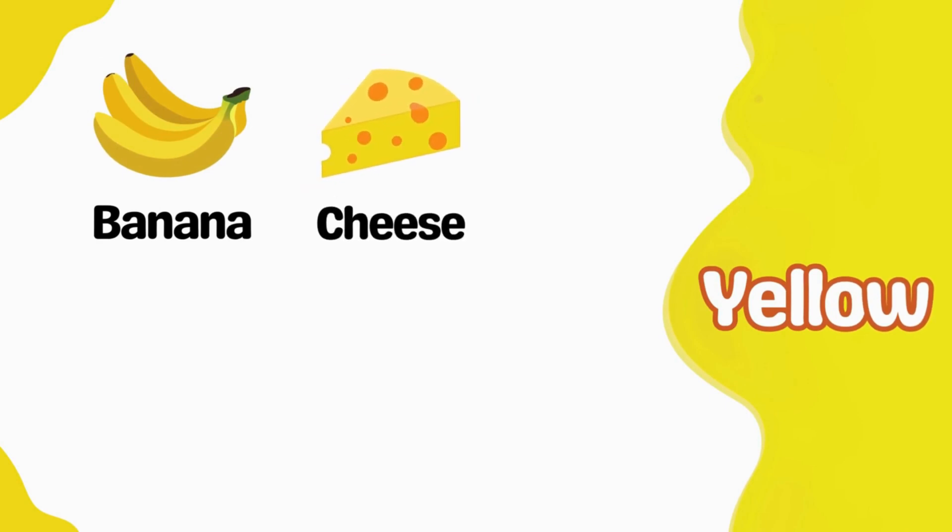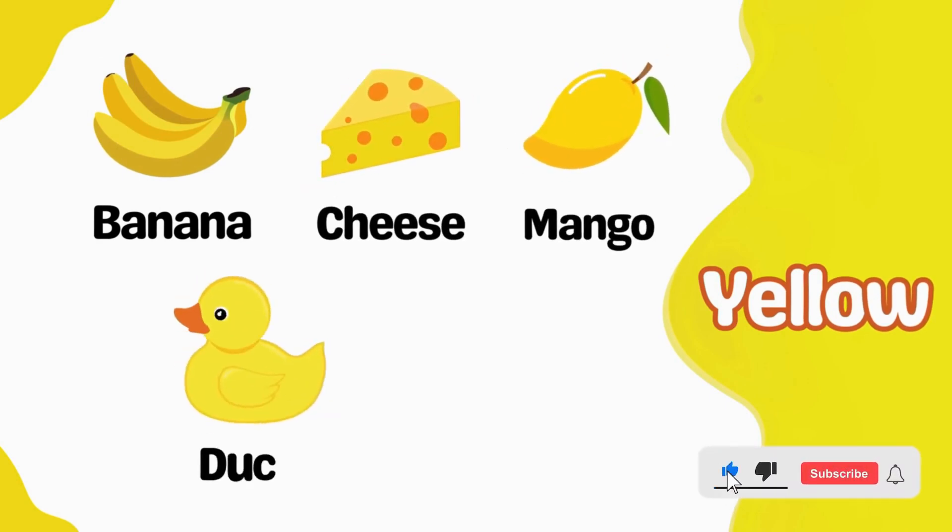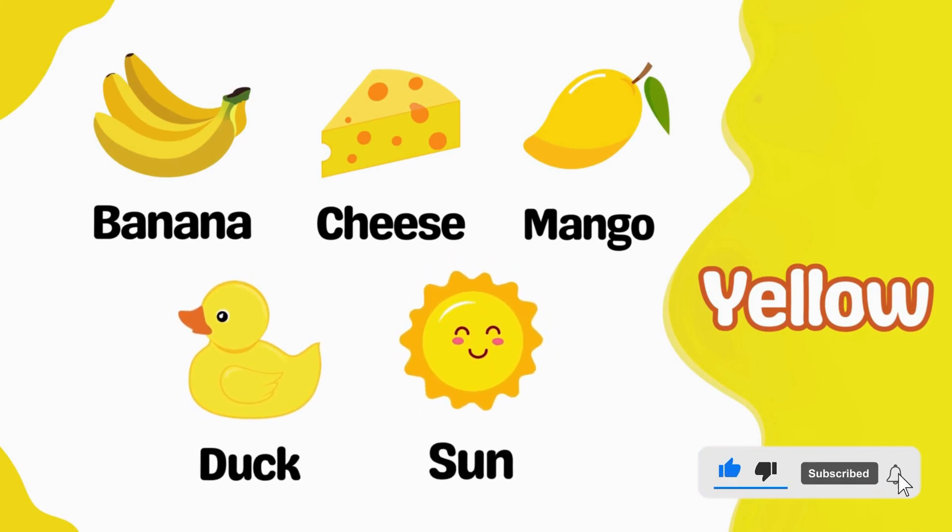Yellow cheese. Yellow mango. Yellow duck. Yellow sun.